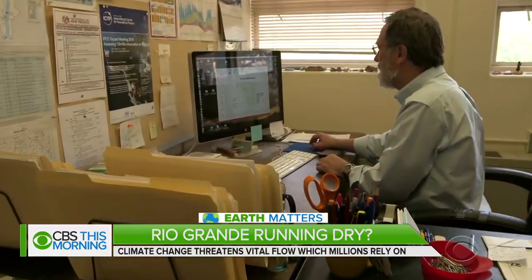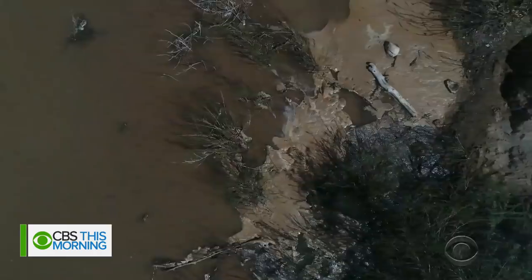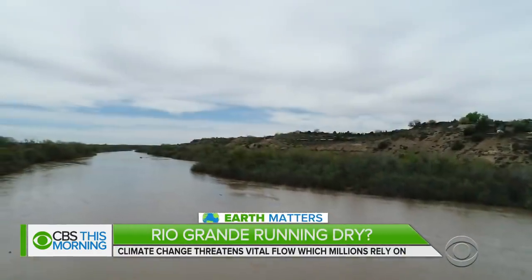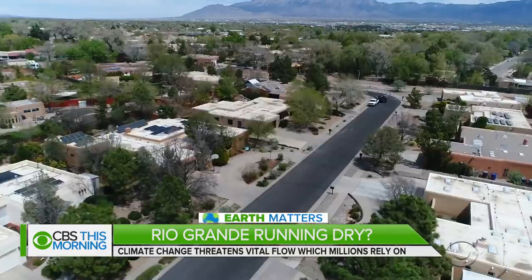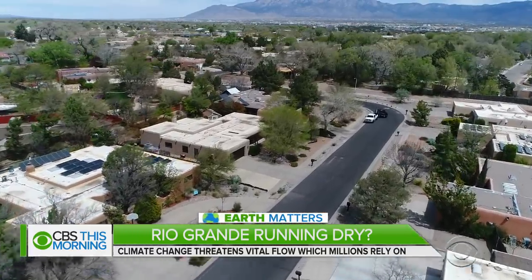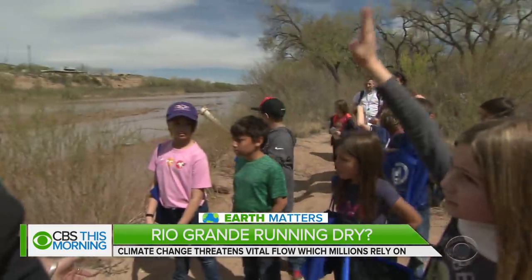Climatology professor David Gutzler says climate change is threatening to dry up the Rio Grande. He foresees dry spells getting drier, droughts getting more intense, and water resources being put under more pressure. With that in mind, cities downstream have been preparing. Albuquerque's Water Authority has spent $6 million incentivizing desert-friendly landscaping. The city even sends every fourth-grade class to the river for a lesson in water conservation.